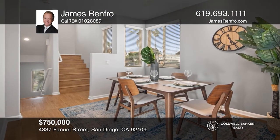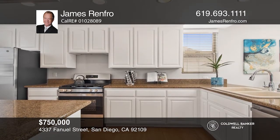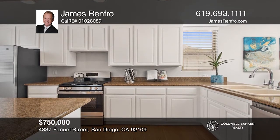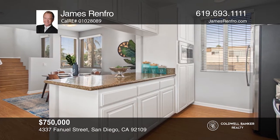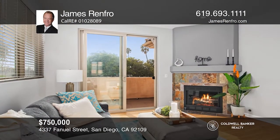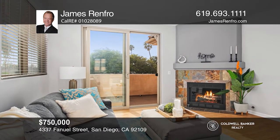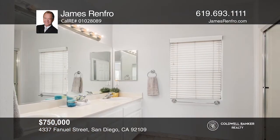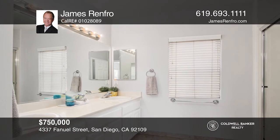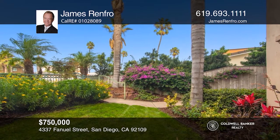Do you want to live in the heart of Pacific Beach? Now you have the opportunity with this lovely townhome. It has a desirable floor plan that's light, bright, and spacious. The large kitchen opens to the living room and dining room. The ample living space with a balcony and a fireplace is an entertainer's delight. The large master suite is where you'll find a second balcony. The large backyard is pet and barbecue friendly. See how you can unwind in your new home by calling James Renfro today.